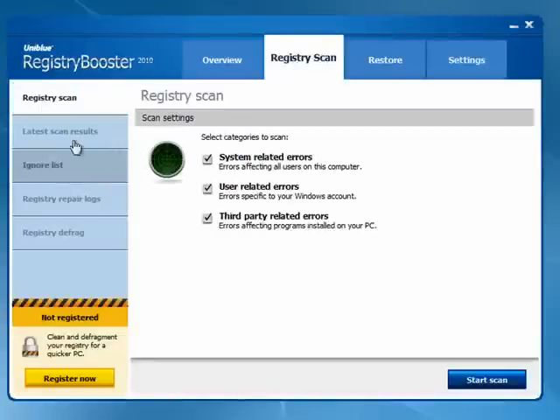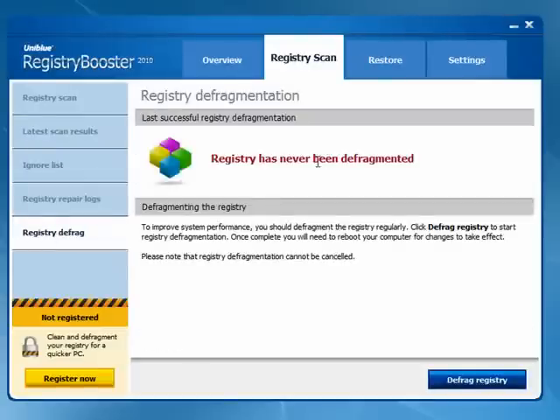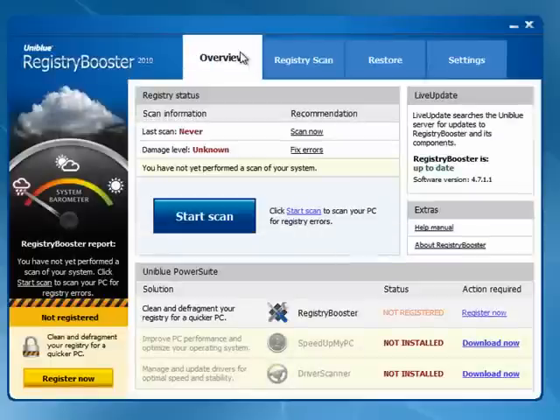In the registry scan, you can have an ignore list, registry repair logs, and registry defragment. You can see here it says it's never been defragmented — that's important because it helps the overall performance of your computer. And here you have an overview that shows you just exactly when the last scan was, the damage level, and other information.